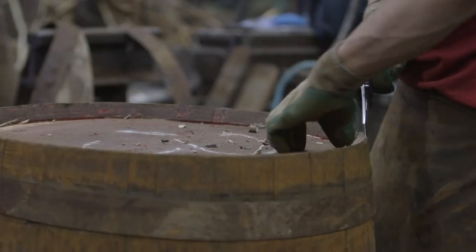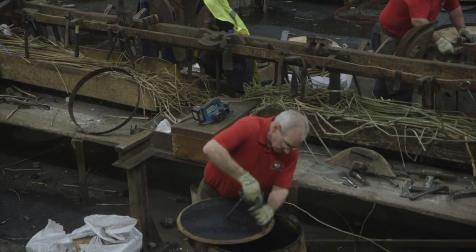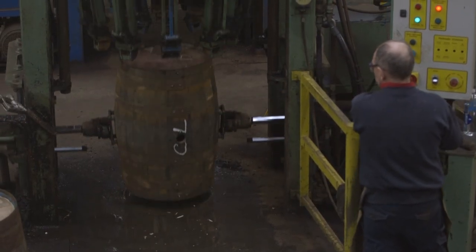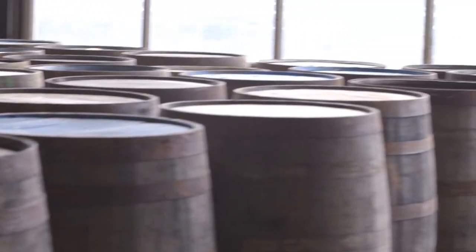Now that the basic structure is there, the science of unlocking the spices and flavours from the wood comes in. The casks undergo several stages of burning and charring to create the right balance of flavours that will further enhance maturing whisky and wine products.